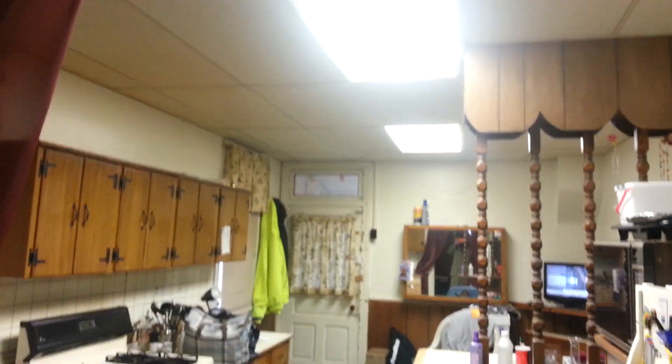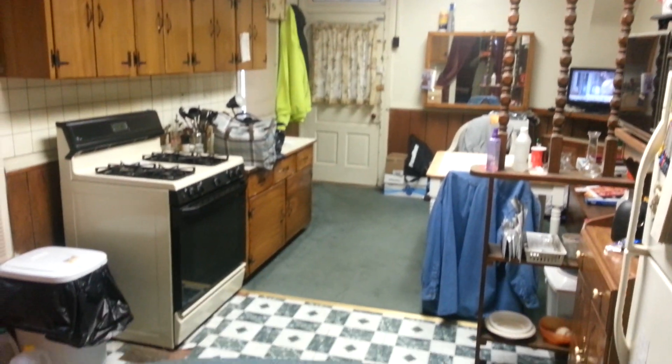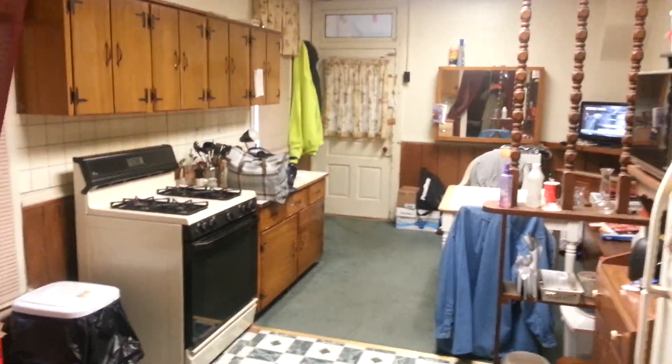Here's the kitchen. They've done a really good job taking care of this property. I'm going to take you out back as well.